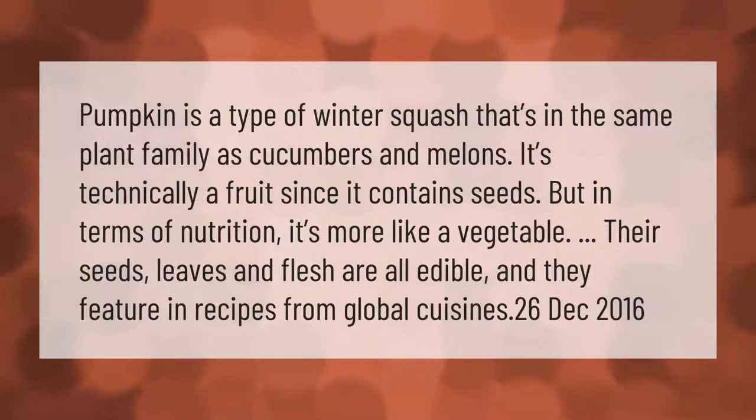Pumpkin is a type of winter squash that's in the same plant family as cucumbers and melons. It's technically a fruit since it contains seeds, but in terms of nutrition it's more like a vegetable. Their seeds, leaves, and flesh are all edible and they feature in recipes from global cuisines.